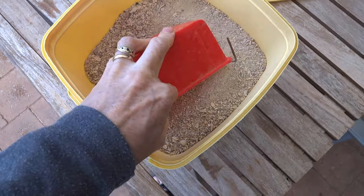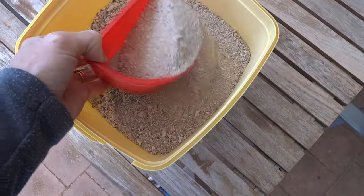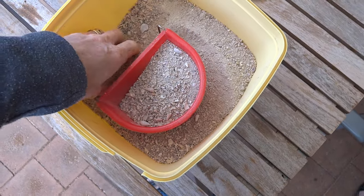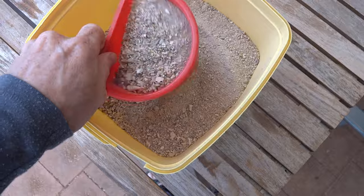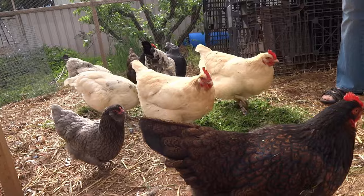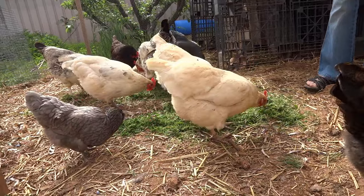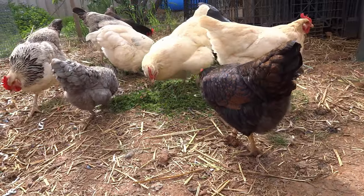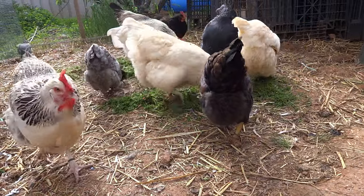Something laying hens will need is calcium, so it's a good idea to have a bowl of shell grit freely available. You won't need to spread this around, as they will only have it when they need it. Try and provide various foods throughout the day. Besides giving them more variety, this will also provide a bit of entertainment value, as another reason for feather pecking is boredom.